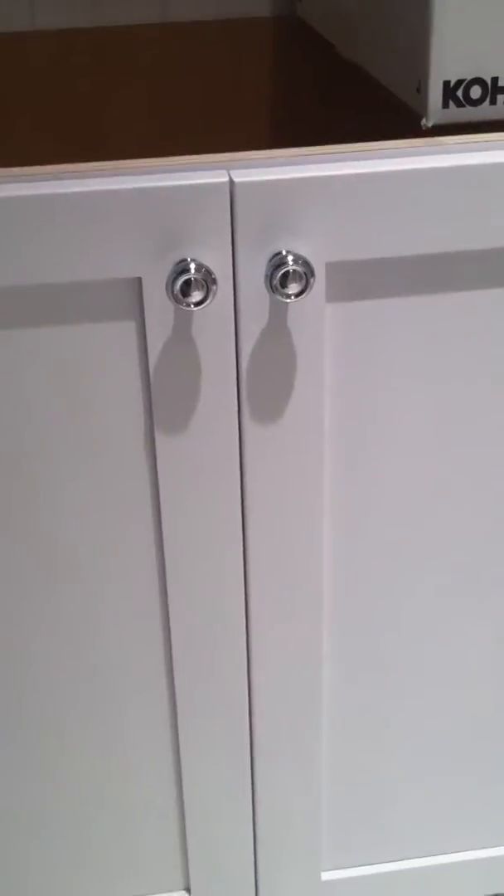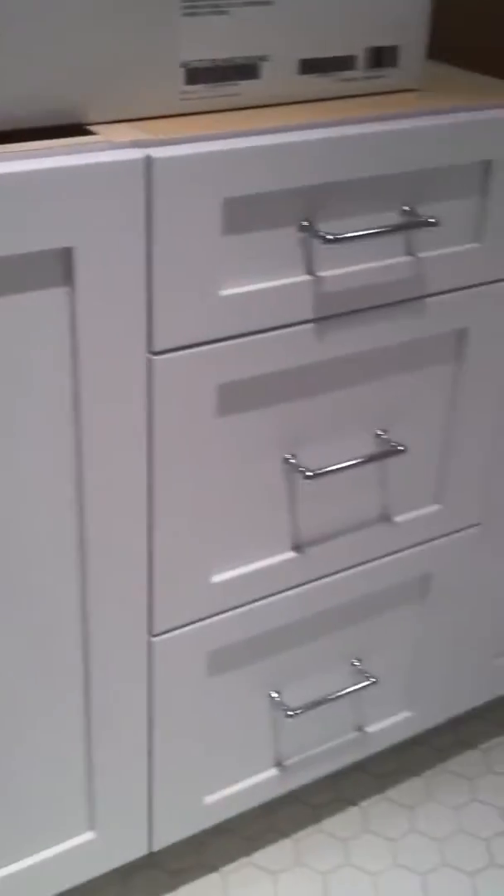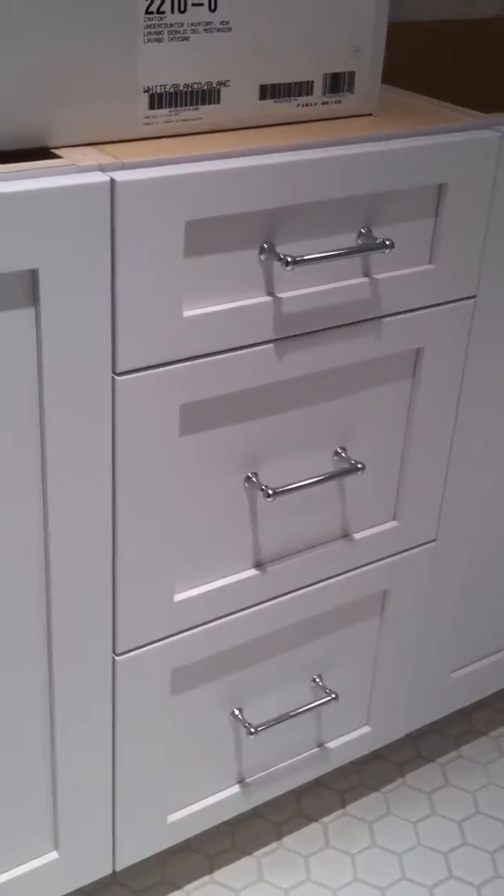Walking down the hall into the new master, we've got the new floors that went in. This is the boys' bathroom — we now have hardware on the cabinets in here that I got from Restoration Hardware, and the vanity top should be in this week. You can see the shower works and the toilet's back there; they still have a lot of trim work to do.